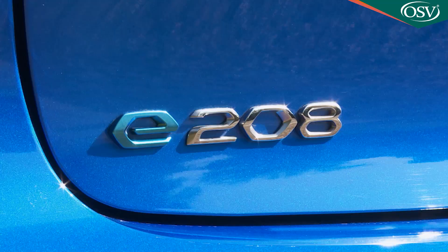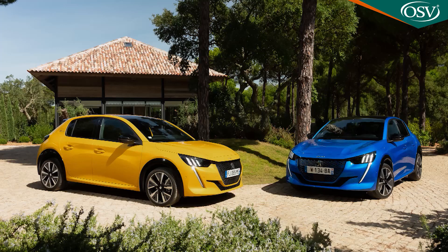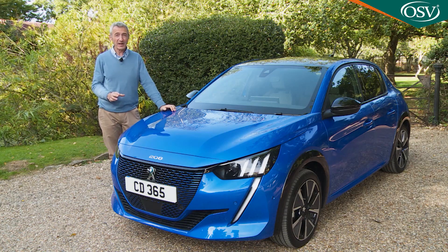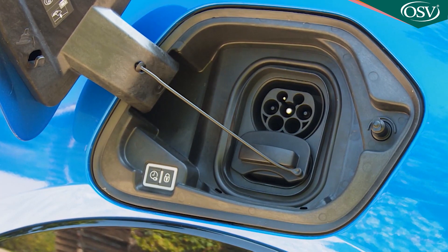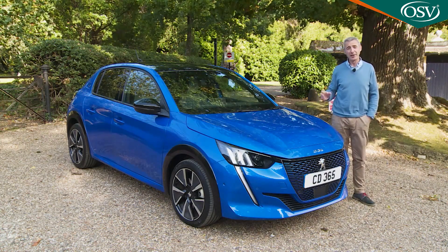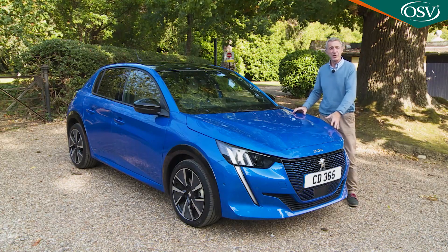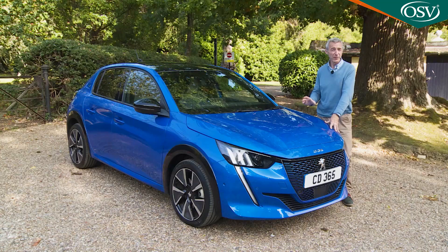Peugeot obviously thinks it's going to sell quite a few e208s — the prediction is 20% of the total model mix, as this powertrain is available with every trim level and the top GT spec option is exclusive to it. Even in base Active form an e208 will set you back around £26,000, after the available £3,000 government plug-in grant has been subtracted. There are four other trim levels — Active Premium, Allure, Allure Premium and GT Line — on the way to the top GT variant that will cost around £30,000. Most e208 models will be bought on finance, which from launch saw deals starting from around £280 a month with £5,450 up front.